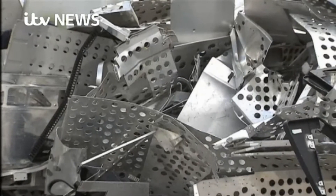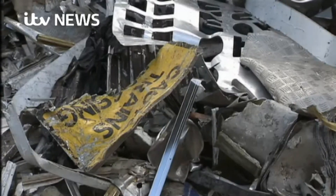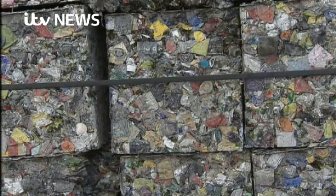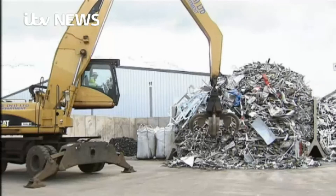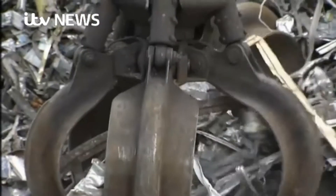Previously, this scrap metal was exported to other countries before being processed and brought back here to make other products. The firm behind the new plant in Lorne says its recycling process is helping other companies to save money, as well as creating jobs here.